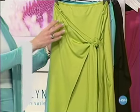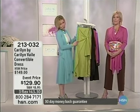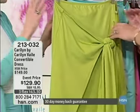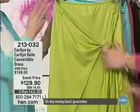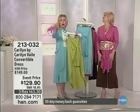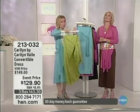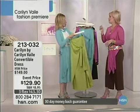This dress I originally had on because I fell in love with it. It's called the convertible dress because there are so many things you can do with it. Event price $129, item 213-032. It looks a little sad on the hanger, but it's really fabulous. We have this in chartreuse green, pool blue — love it especially for summer — pink, classic black, and espresso brown. See for yourself — we've got footage showing how you can actually wear this convertible dress.